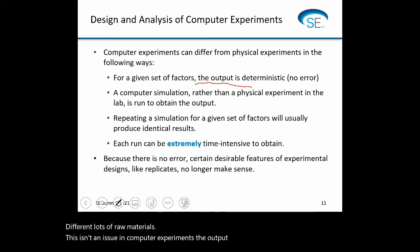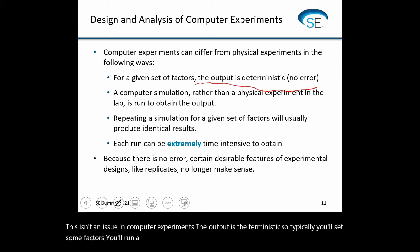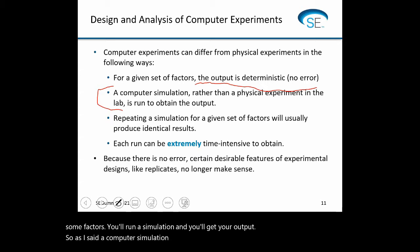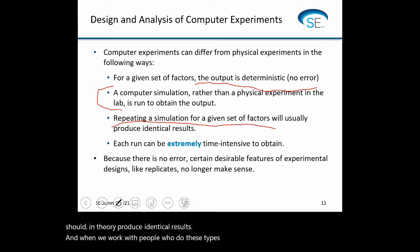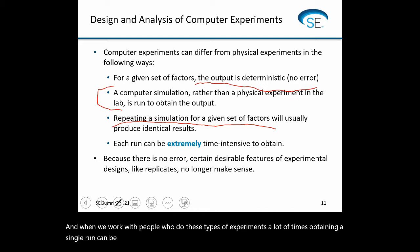A computer simulation rather than a physical experiment is run to obtain the output, and hence repeating a simulation for a given set of factors should in theory produce identical results. When we work with people who do these types of experiments, obtaining a single run can be extremely time-intensive — sometimes it could take a week for a simulation to run to get a single data point.